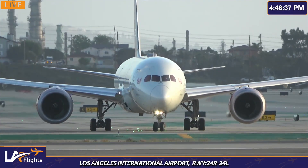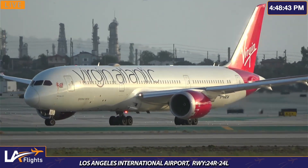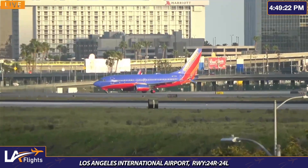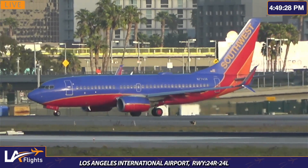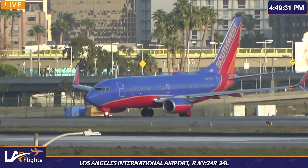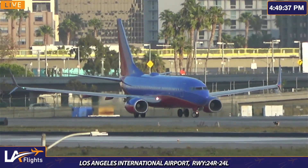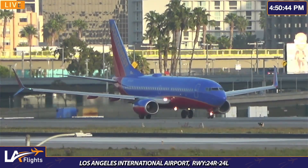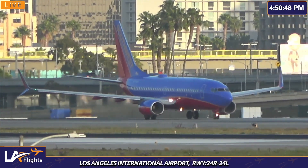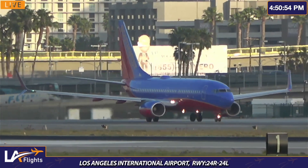Southwest waiting on Echo 6, holding short of Echo 6, still not lining up. Delta 947 cross runway 24 left ground. Southwest on the move. Alright, we're going to stay with Southwest from now on. Some workers are on the left side of the plane.